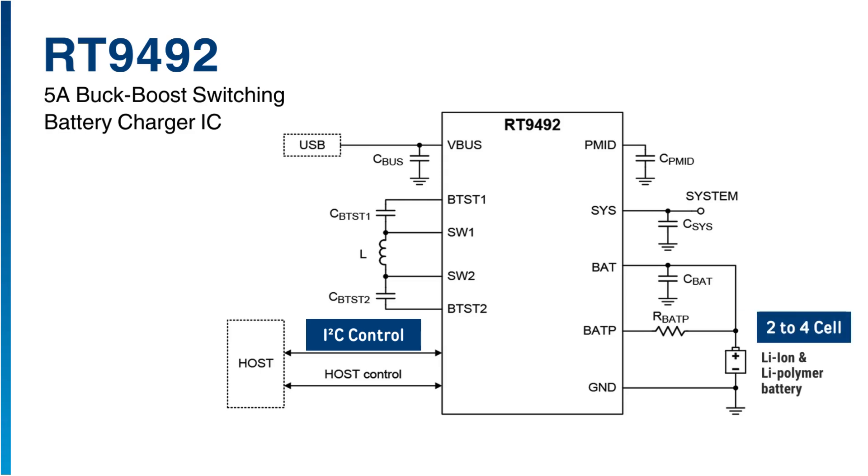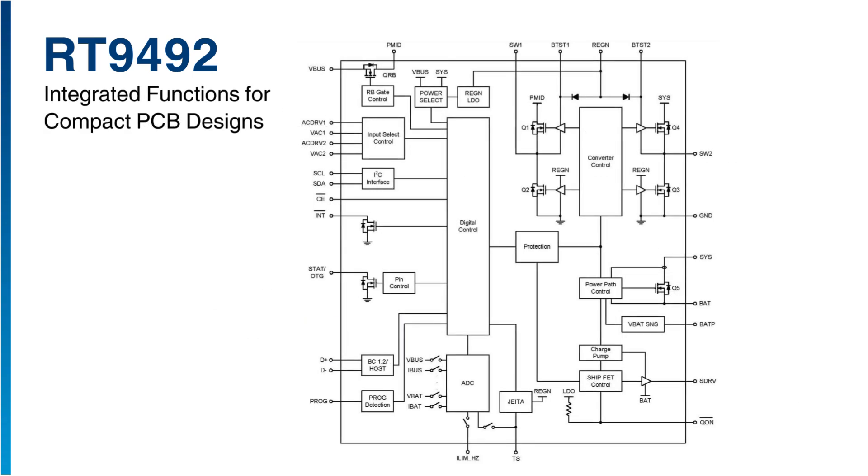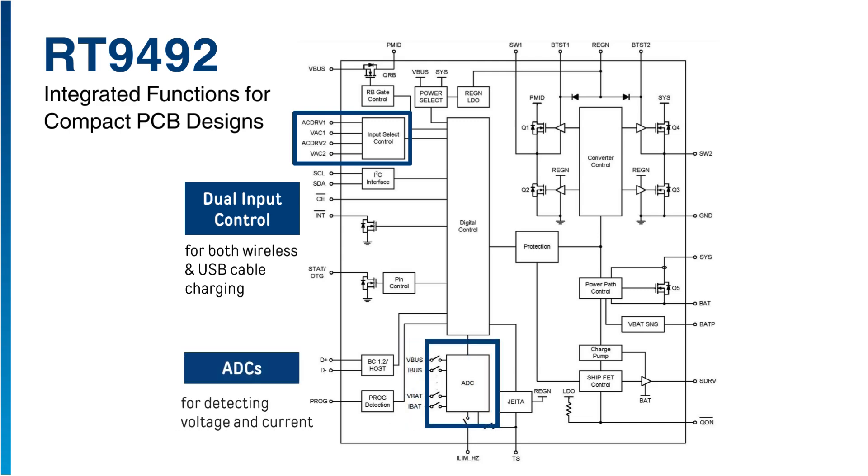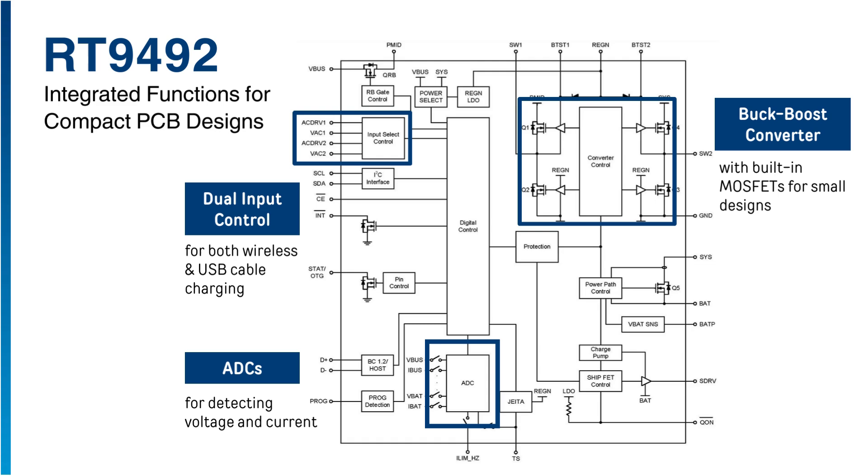It is designed for 2-4 cell Li-ion and Li-polymer batteries. It integrates dual input control for both wireless and USB cable charging, and analog-to-digital converters for detecting voltage and current from V-bus and battery, with 4-switching MOSFETs for small designs.